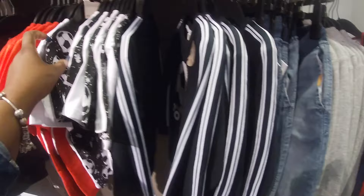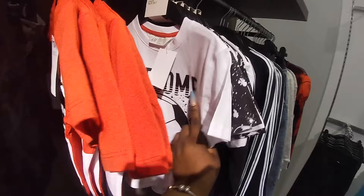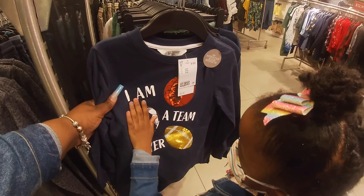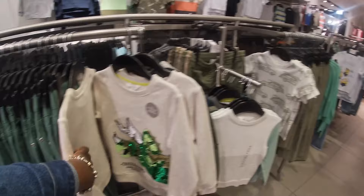Soccer section. Cute little interactive shirt — 'Go Team' — $14. This is another interactive shirt for $10 — it's got silver on the inside. And all of these shirts right here are $10.